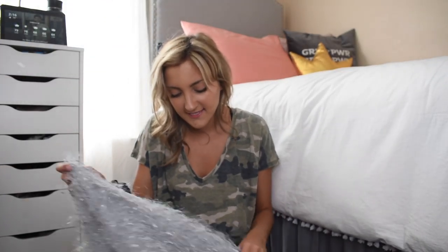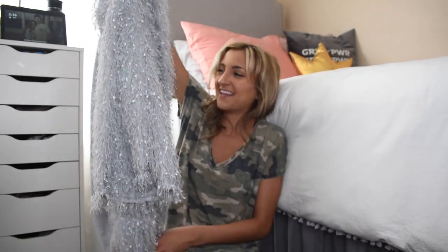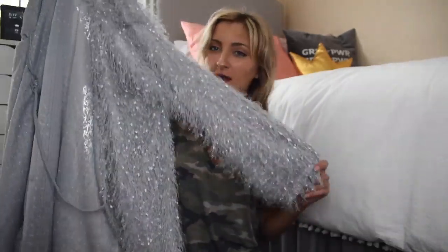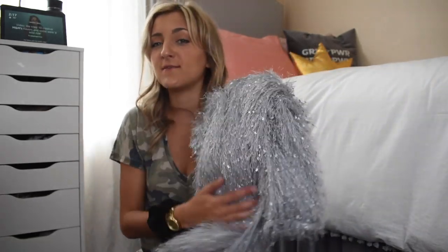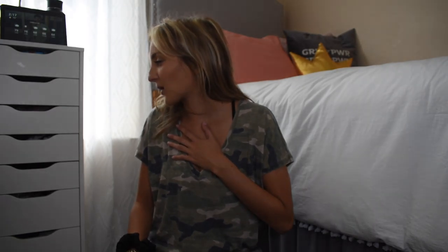Moving on to dresses. This is my only other dud from the haul that I wasn't a huge fan of. It literally looked so cute on the model in the picture, but it just doesn't flatter on me — my roommates said if you left it open it would be kind of cute as a cardigan, but as a dress it's just not flattering. It's a wrap dress that cinches at the waist a little bit, not as bad once it's on, and it is very soft with a really cool texture. I could probably wear it to a holiday party or as a costume, so I'm keeping it, but I would pass on that one.